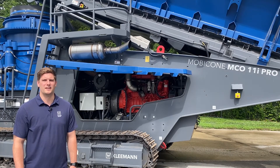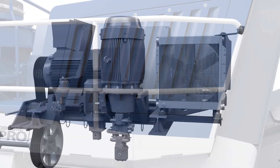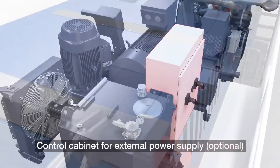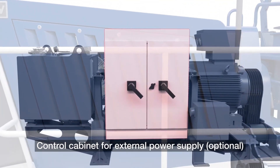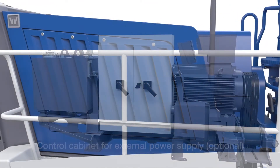Each electrical circuit and component is monitored in the electrical control panel and displayed on the SPECTIVE touch screen panel, providing you with onboard diagnostics reducing your downtime while troubleshooting. Because the Moby Cone 11 Pro is diesel electric, or hybrid, Kleeman offer the ability to connect directly into the machine from land power. This option gives you the ability to save on fuel costs and wear on your diesel engine without sacrificing normal operations.